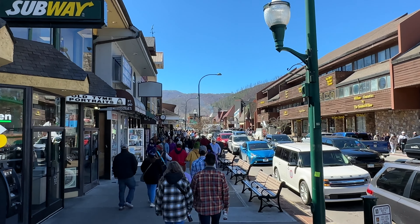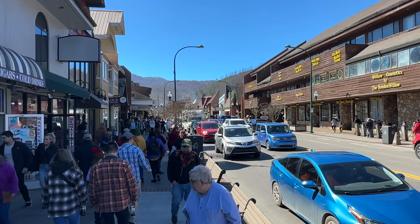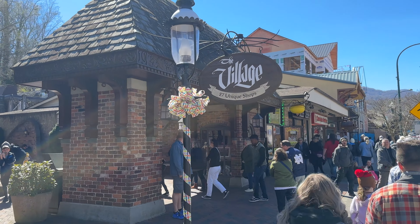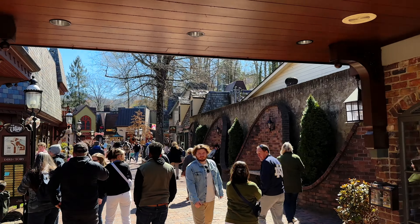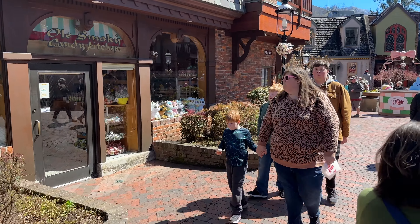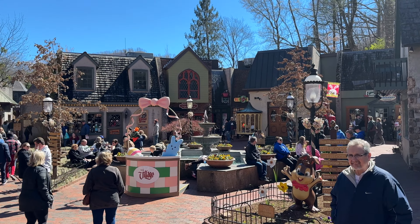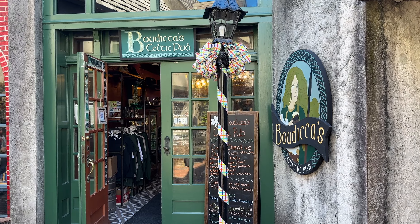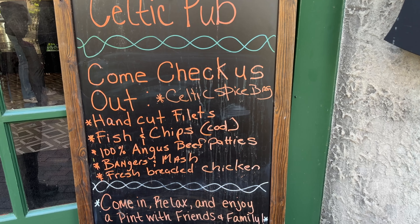It is a beautiful day here in Gatlinburg. I can smell all sorts of food in all different directions. I hope this video gives you a feel of the crowd levels here during spring break. We're going to stop in here at the Village — there is a little pub in the back, and we'll go check out what they have on the menu.